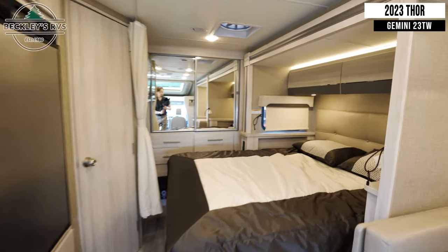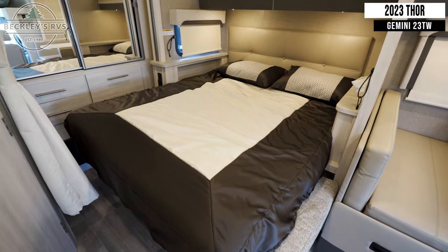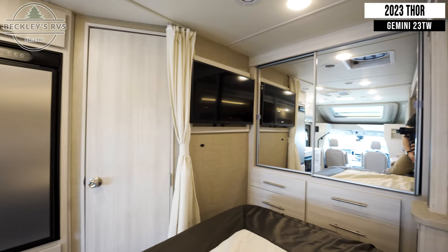Moving into the back, you'll find your queen-size fold-up bed. At the foot of the bed, make note of your flat-screen TV.